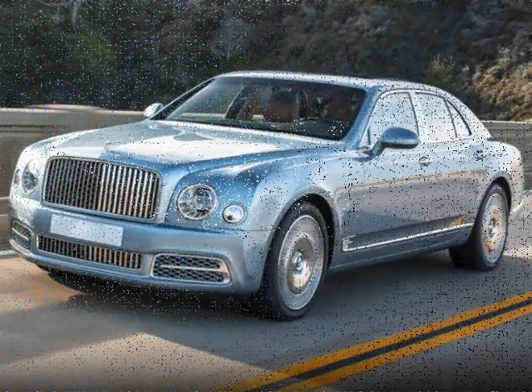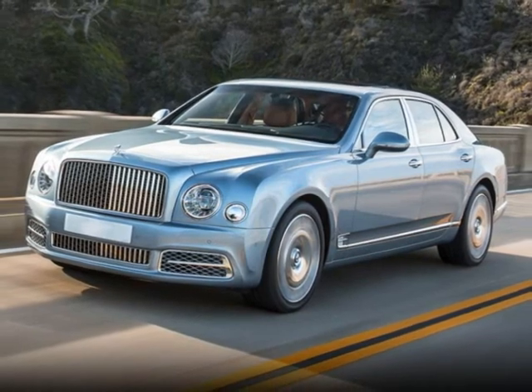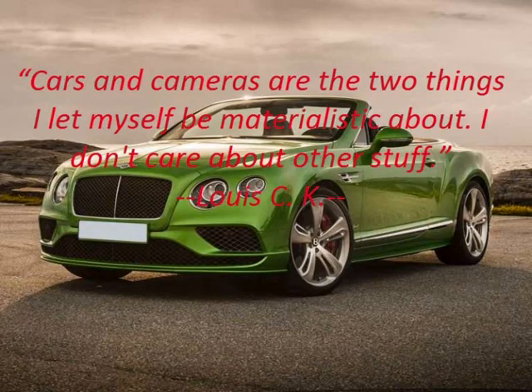The Bentley logo didn't go through a lot of changes over the years; they simply tweaked it a bit to keep in tune with the modern designs.